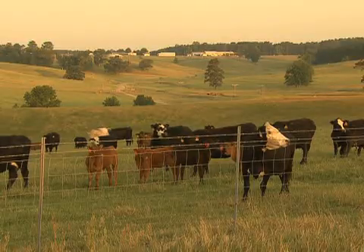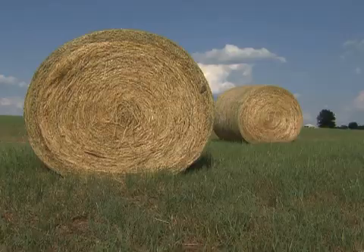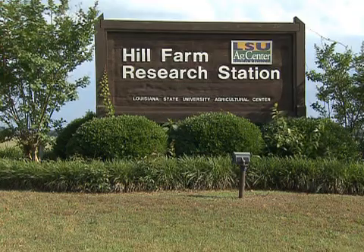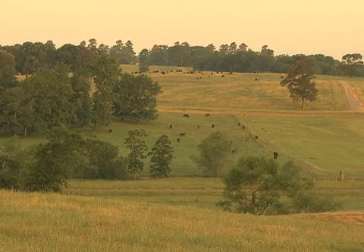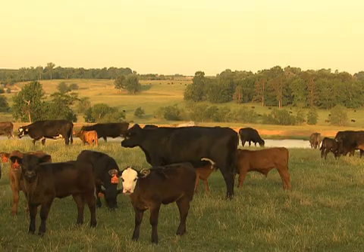Pine trees, poultry, beef cattle and forage crops share research space on the LSU WAC Center's Hill Farm Research Station. One glance around the station and it's easy to see where the Hill Farm gets its name.